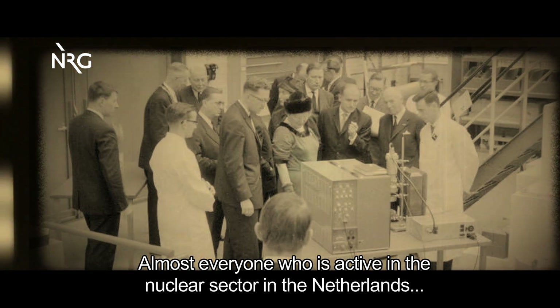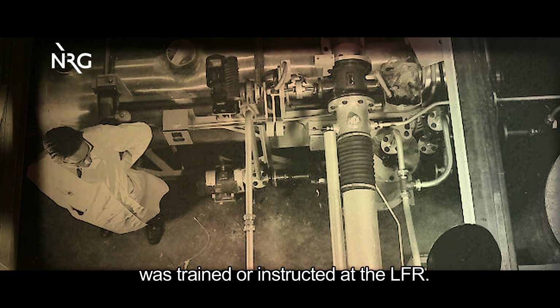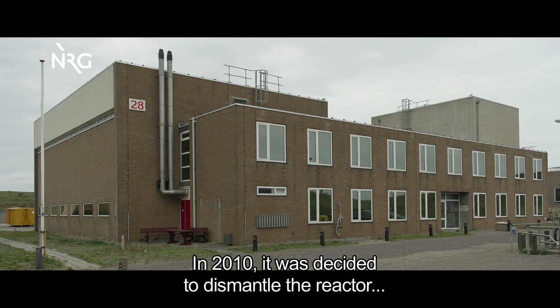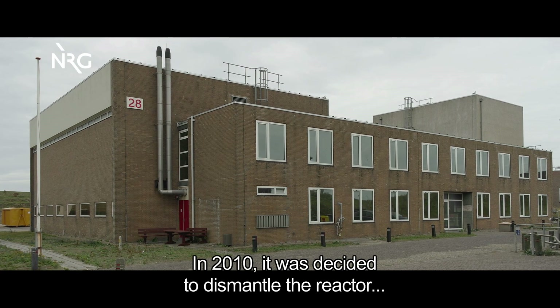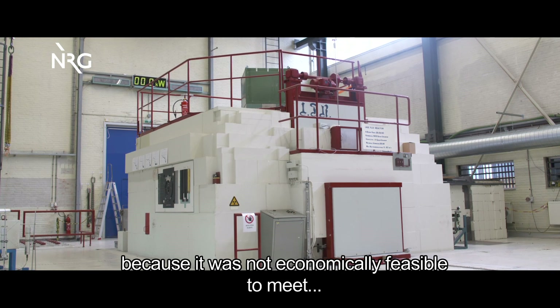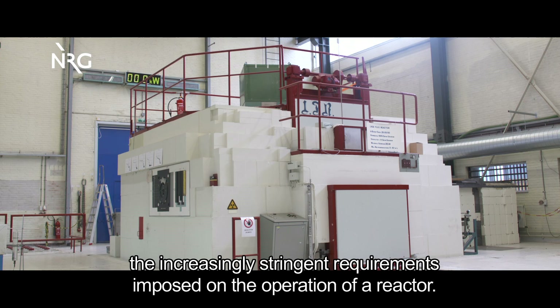Almost everyone who was active in the nuclear sector in the Netherlands was trained or instructed at the LFR. In 2010, it was decided to dismantle the reactor because it was not economically feasible to meet the increasingly stringent requirements imposed on the operation of a reactor.